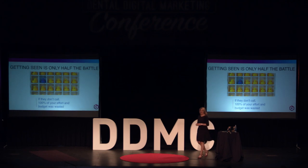...unless you are actually able to convert your leads into new appointments.